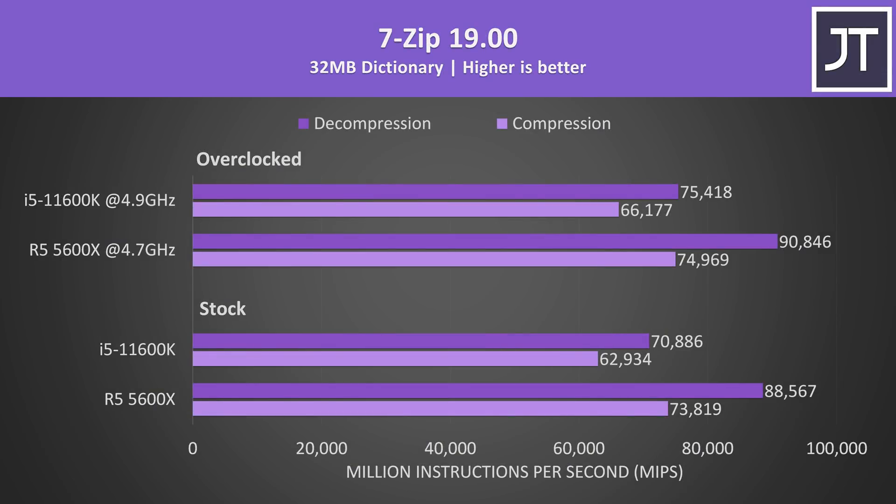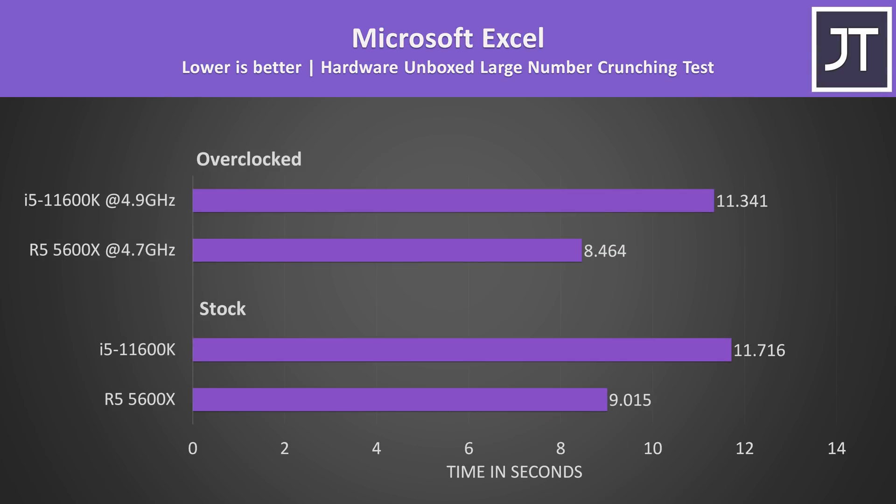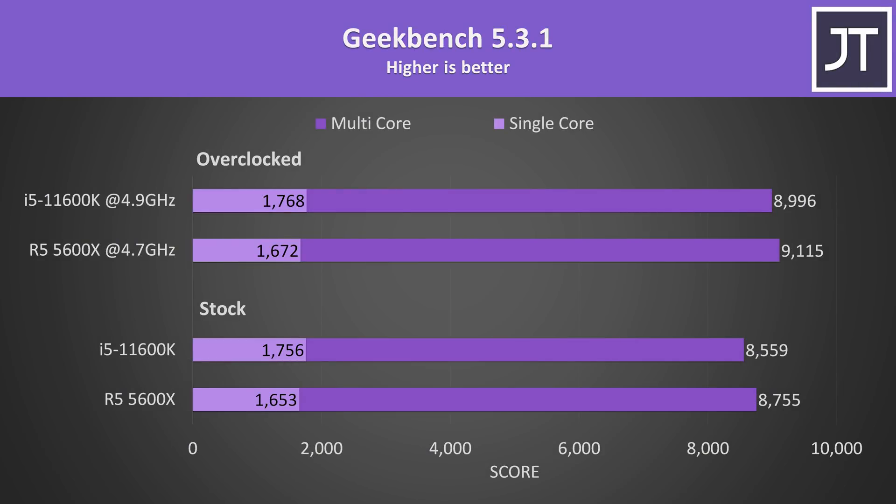I've used 7-Zip to test compression and decompression speeds, and this is an area where AMD has traditionally beat Intel — and that's not changing here; these are some of the biggest differences out of all workloads tested in favor of the 5600X. AES encryption and decryption speed didn't really change with the overclocks, however the Intel i5 was around 12% faster than the Ryzen 5 in this test — the biggest win for the 11600K out of all applications. Microsoft Excel was the biggest win for the Ryzen processor; this test seems to favor higher cache, which is probably why the 5600X has such a higher lead — it's got 3 times as much L3 cache compared to the i5. Like other tests, the i5 was scoring higher in single core with Geekbench, but the Ryzen 5 was a little ahead in multicore.